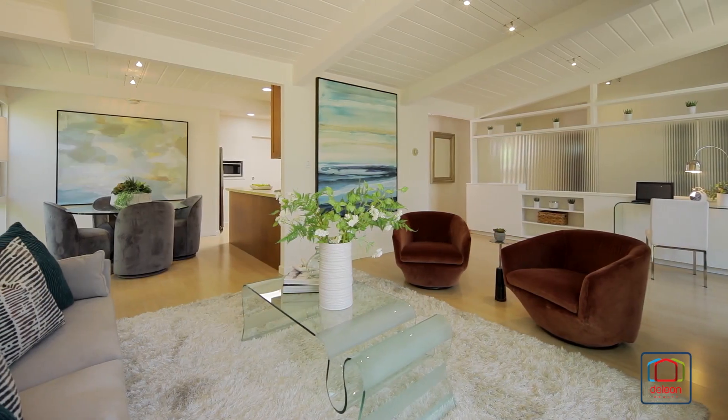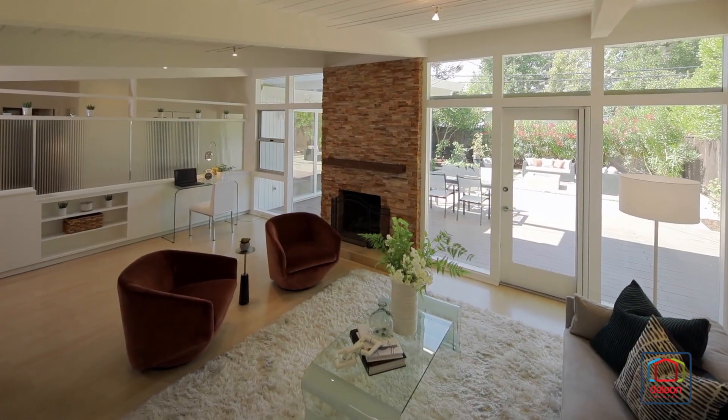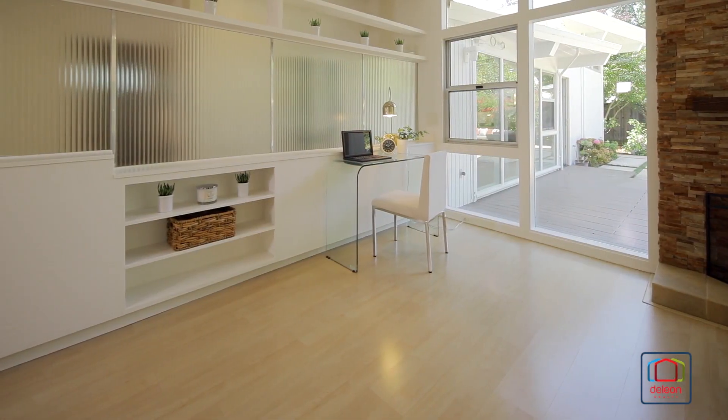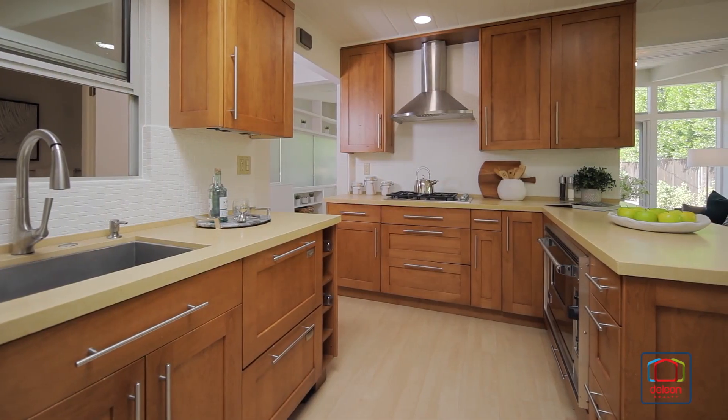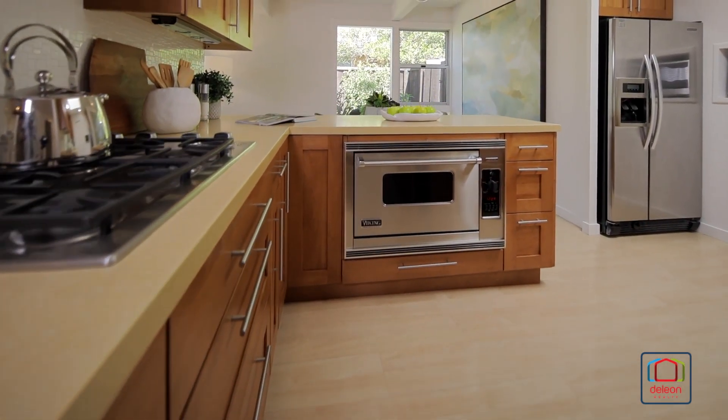This home showcases the characteristics that set Joseph Eichler apart — design features such as beam ceilings and amenities including radiant heat floors, as well as an open floor plan that begins in the kitchen with appliances from brands such as Fisher Paykel.